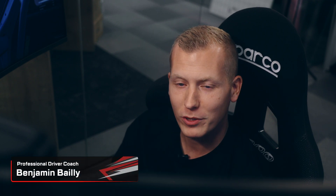Welcome to Coaching Time with me, Benjamin Bailey, a professional coach. This is how to understand downforce.